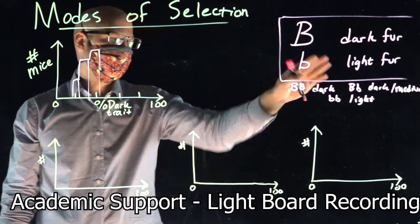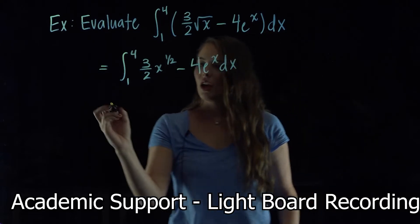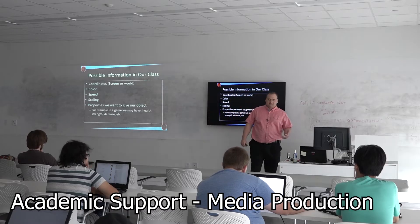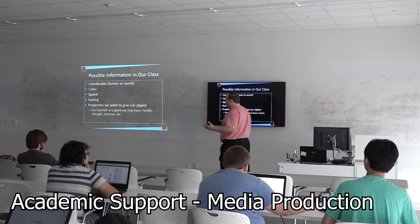Using light boards to write out complex equations, teachers at Florida Poly can make STEM simple. Create video lectures to communicate with students on their time. The process is hands-off, allowing the Sim Lab to handle the hard part.